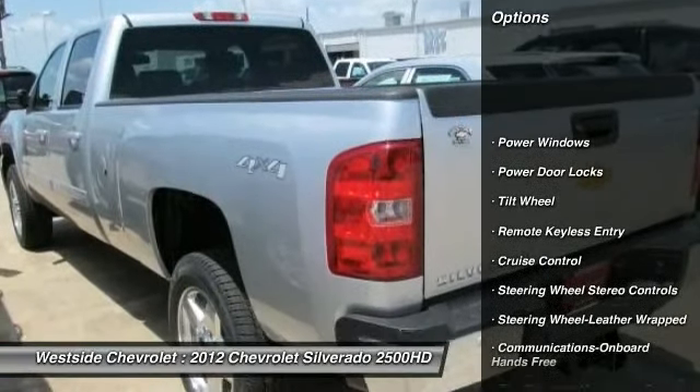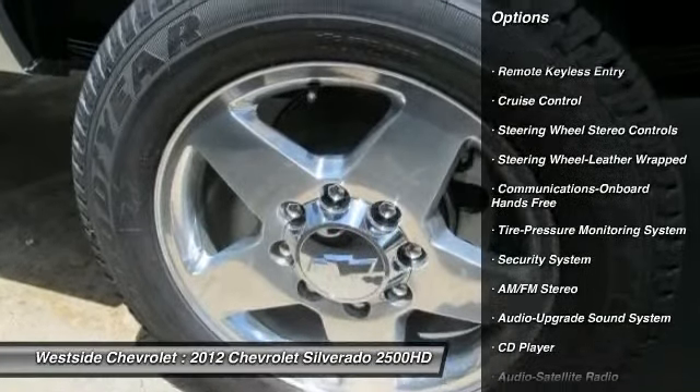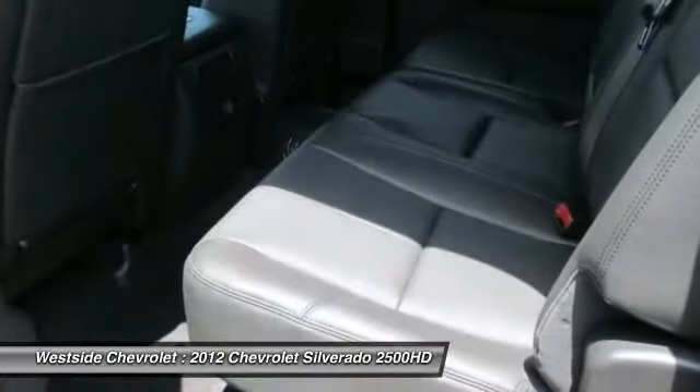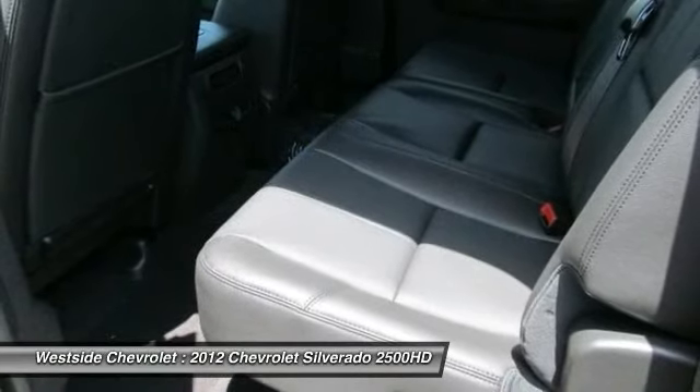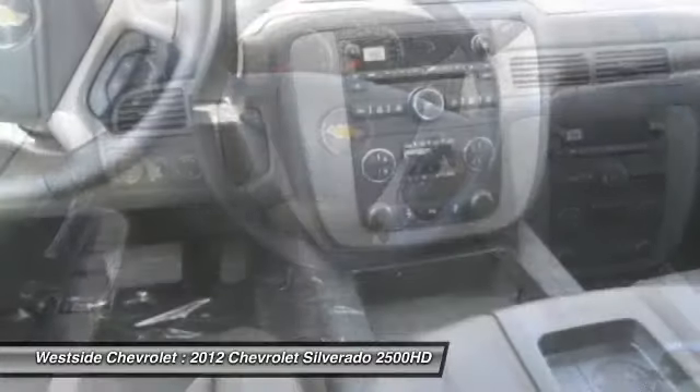Four-wheel drive, anti-lock braking system, traction control, power passenger seat, Bluetooth wireless data link for hands-free phone, front air conditioning, power steering, floor mats, aluminum wheels, cruise control.